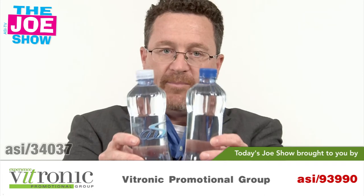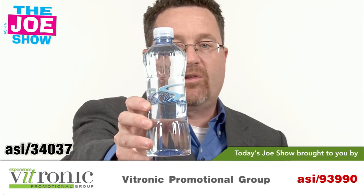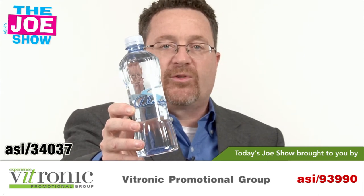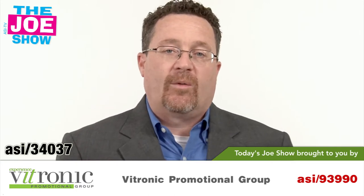I'll show you a couple of water bottles here. We've got two different cap options — blue and a clear one. This one has a logo on it. There's a lot of uses for it: logoed water bottles for sports teams. You can put your company logo on there, donate it to the sports teams, and it really is going to create a lot of goodwill for your company.